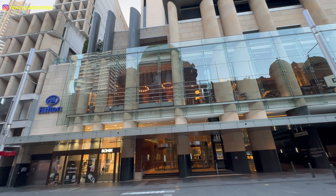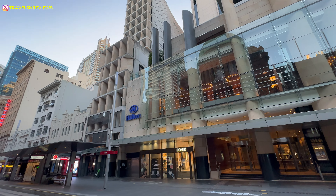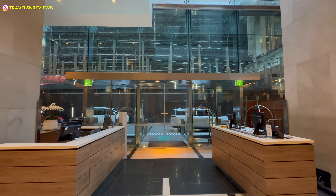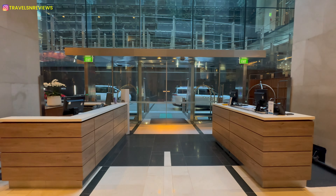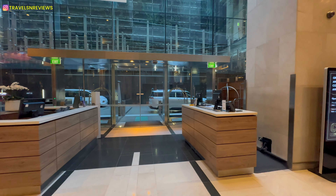The Hilton Sydney first opened in the 90s and has undergone multiple renovations and updates over the years. This hotel is conveniently located right across from the Queen Victoria Building, just a short walk from Hyde Park, Town Hall, and Pitt Street Mall.